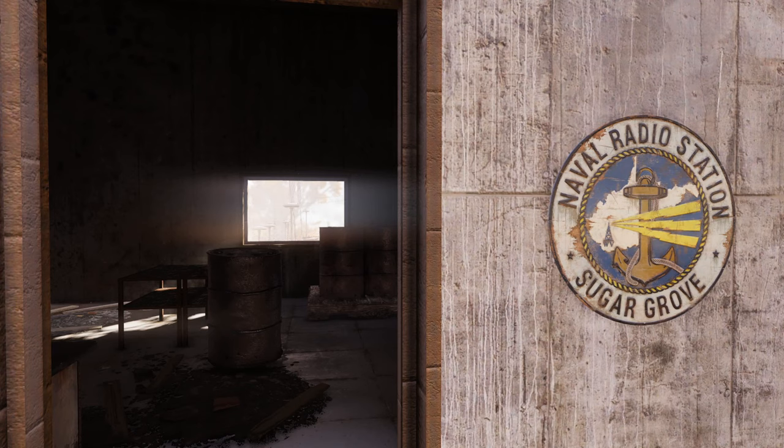The cover story for Sugar Grove is that it's a naval radio station, as identified by the exterior facing signage. In the real world, naval radio stations are used by navies to communicate with their submerged submarines. Standard radio waves do not penetrate the ocean surface to the operating depth of most modern submarines, necessitating the use of VLF and ELF — extremely low frequency — radio transmission.